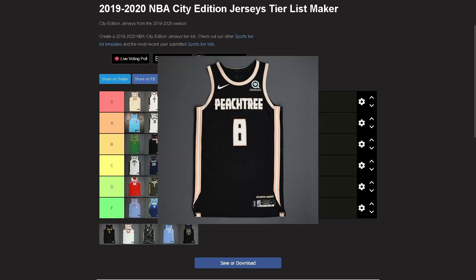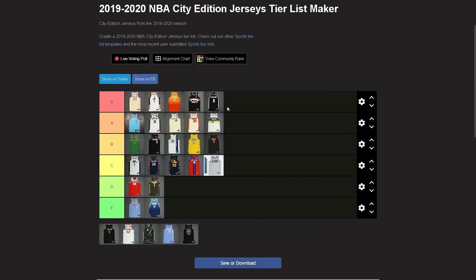Atlanta — S tier. I remember when I first saw them I didn't care for them, mainly the peach tree part, but that peach color mixed with black and white looks really freaking good. What a great jersey — really nice, kind of unappreciated. Very very Atlanta. I think this jersey is really nice.